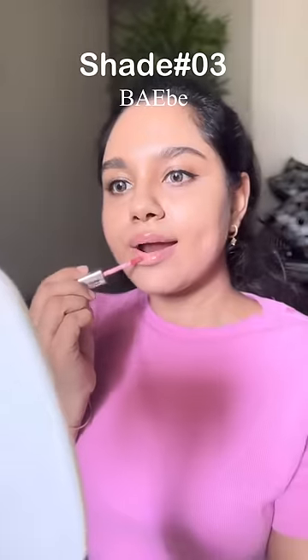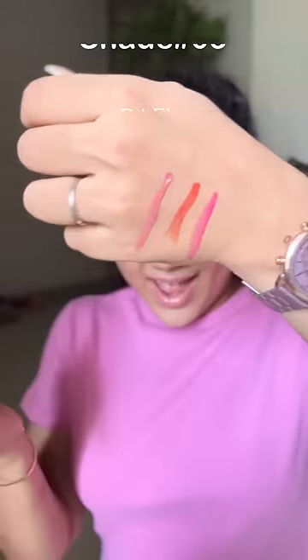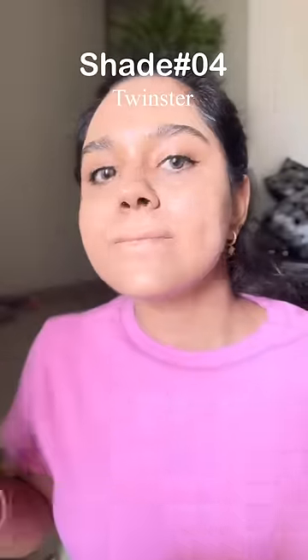This is shade number 3, which is my favorite, because it's a transparent lip gloss. And already it's pink — I tried to feel it.